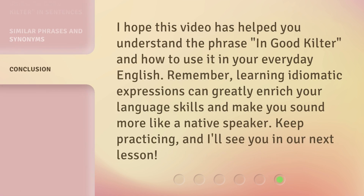I hope this video has helped you understand the phrase 'in good kilter' and how to use it in your everyday English. Remember, learning idiomatic expressions can greatly enrich your language skills and make you sound more like a native speaker. Keep practicing, and I'll see you in our next lesson.